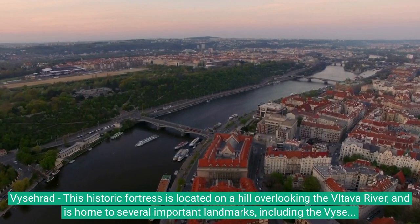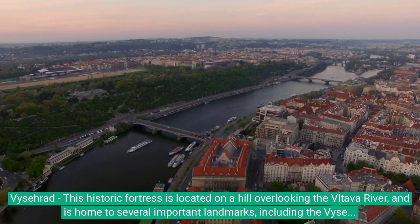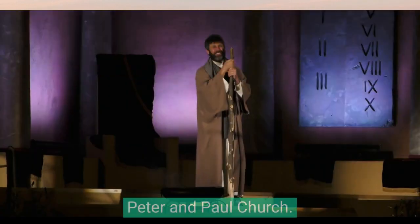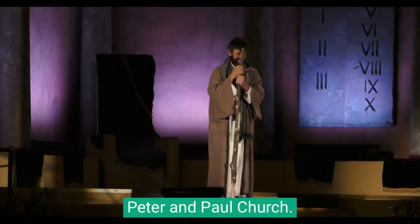Vyšehrad: This historic site includes the Vyšehrad Cemetery, which is the final resting place of several famous Czechs, and the St. Peter and Paul Church.